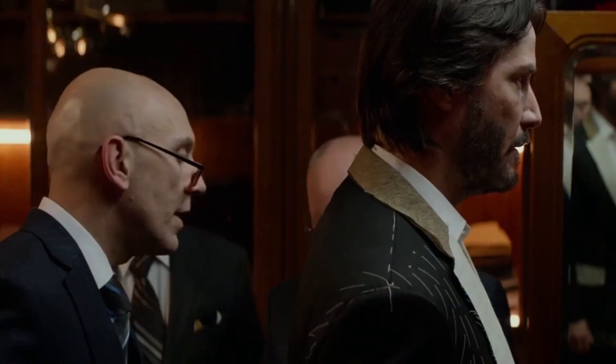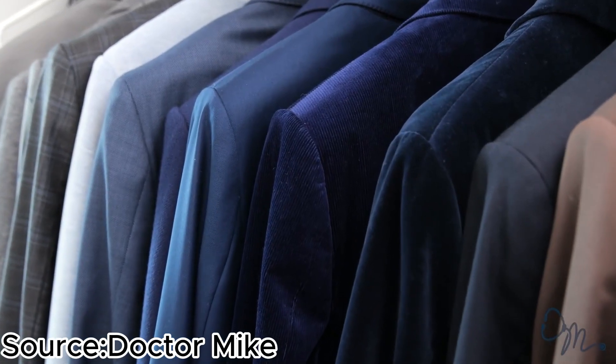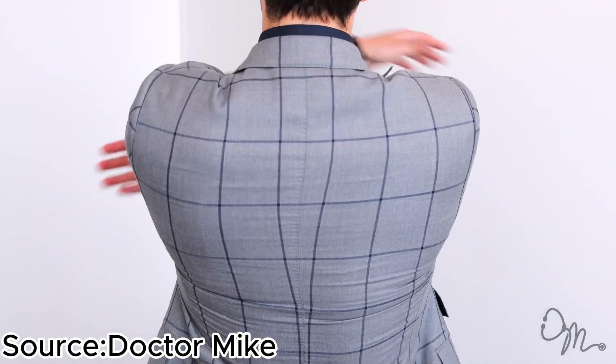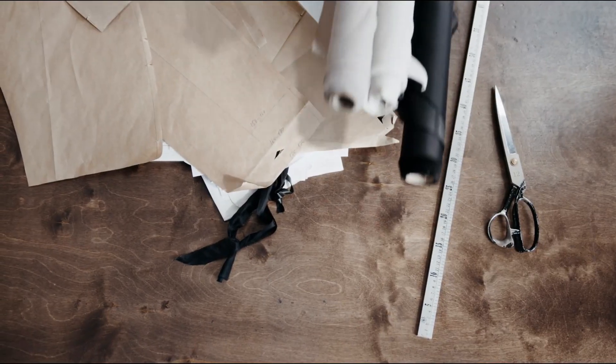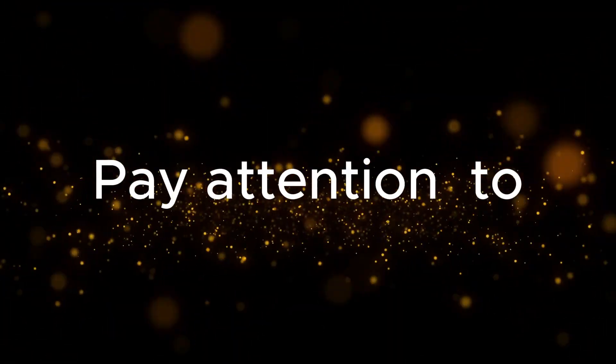First, invest in quality. Start by investing in a high-quality suit. Look for versatile colors like navy, charcoal, or medium gray — these colors are timeless and can be dressed up or down for various occasions. Second, tailoring is key. Don't underestimate the power of tailoring. Find a skilled tailor who can make adjustments to ensure your suit fits like a glove. Pay attention to sleeve length, trouser length, and jacket fit.